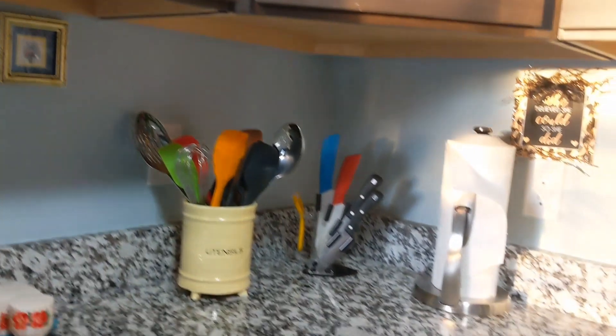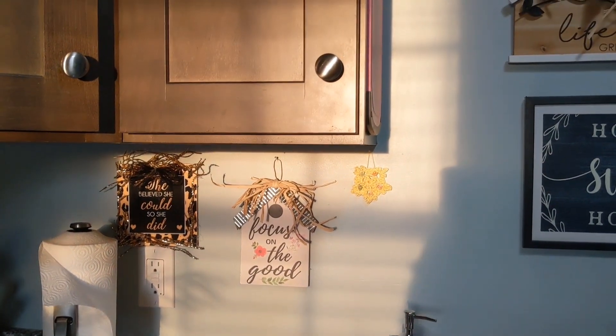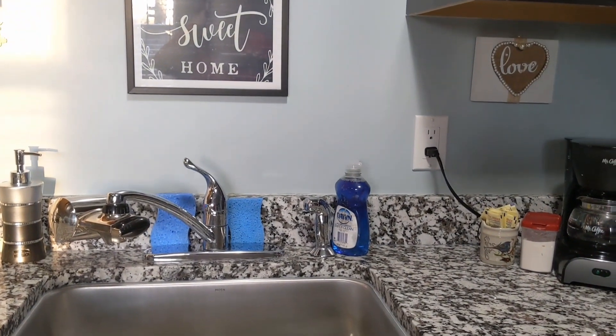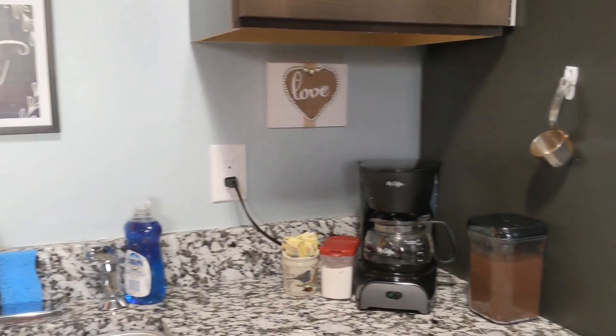These are my all granite countertops. The one thing that does disappoint me about this kitchen is that there is no backsplash. But many of y'all have told me about backsplash that I can order from Amazon or pick up at Home Depot, so that's what I will do.